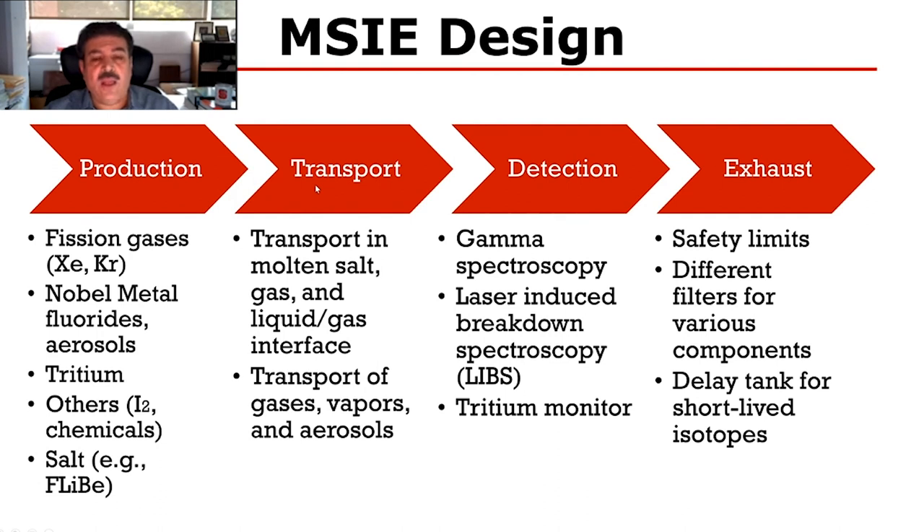We're going to monitor the release and transport of these species and look at detection using different methods. We're looking at gamma spectroscopy techniques, which we've used for our other fuel monitoring experiment, and also the LIBS technique.